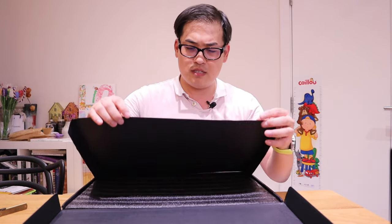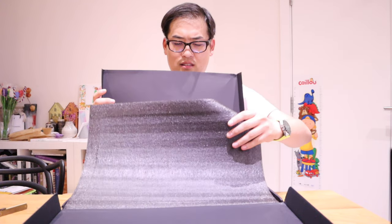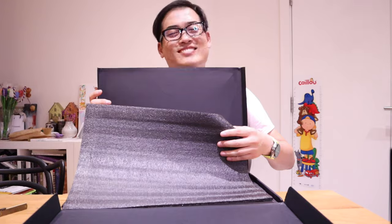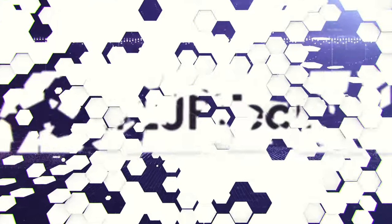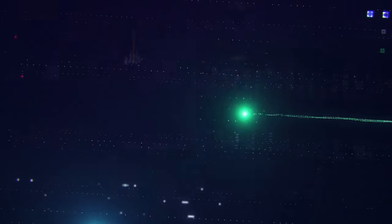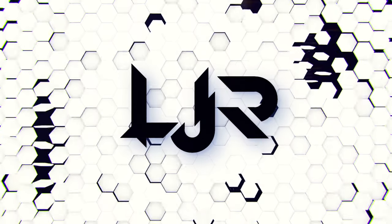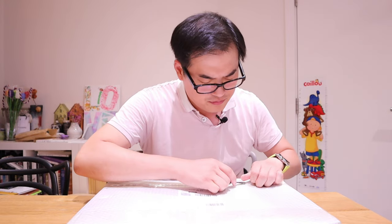It kind of feels like you're opening up some vintage treasury stuff. This is very nice. Is this what I think it is? Let's find out, shall we? We're carefully cutting through.